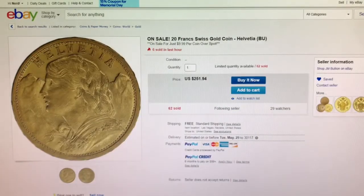Next is from JM Bullion on eBay. This is a 20 Francs Swiss Gold Helvetia coin — I hope I'm saying that one correct too — but it is only $9.99 over spot.